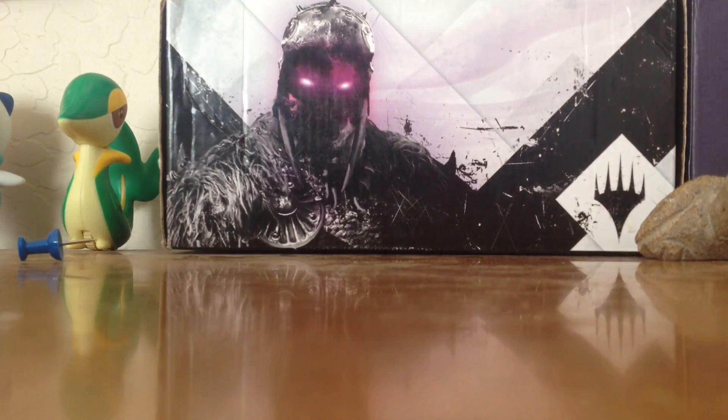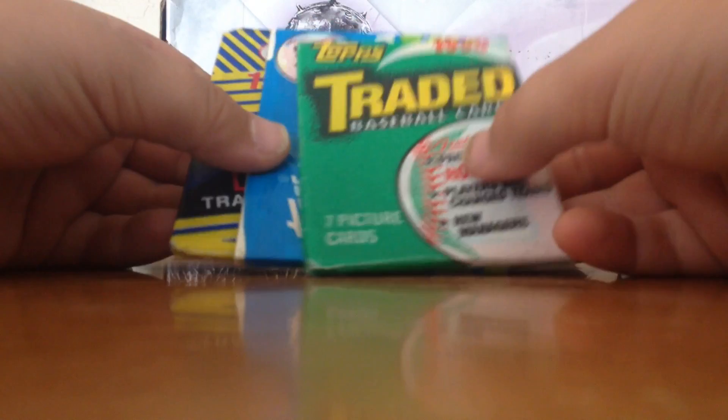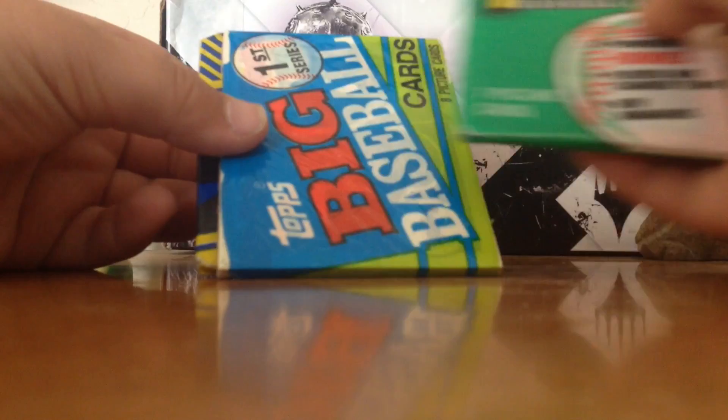Hello YouTube. Today we got some old baseball trading cards. These are all from the 1990s. Two of these are picture cards and the rest are regular. We got two Tops and a Pacific. We are going to go from the 7 to the 8 cards to the 10.